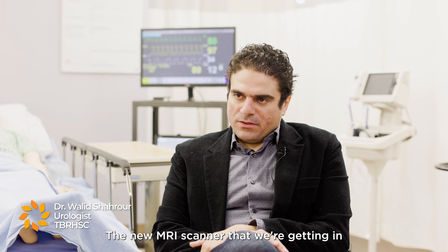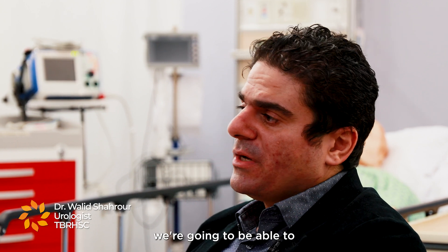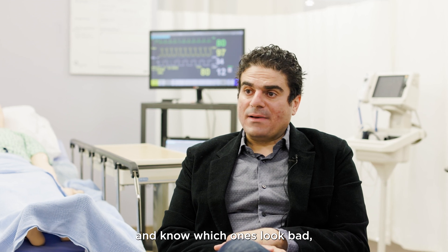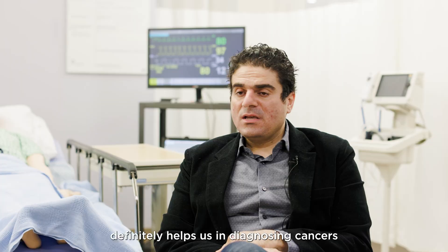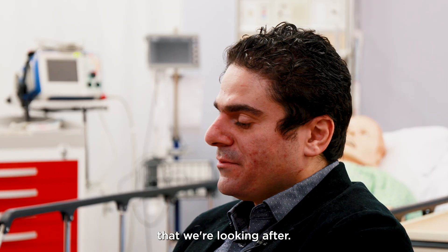The new MRI scanner that we're getting in Thunder Bay Regional is the 3T MRI. With a stronger MRI, we're going to be able to identify the lesions and know which ones look bad, which ones look good, which ones are sinister and which ones are benign. It definitely helps us in diagnosing cancers or other diseases that we're looking after.